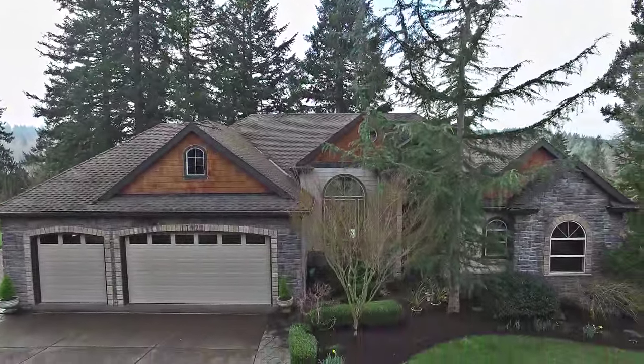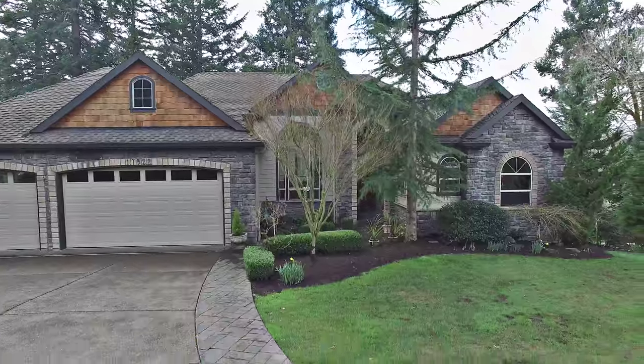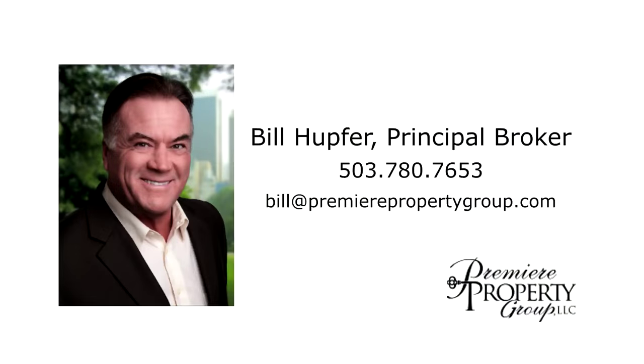This is just a preview — there's so much more for you to see. To schedule your own personal tour, please contact Bill Hupfer with Premier Property Group at 503-780-7653.